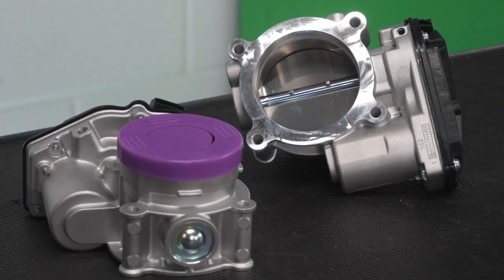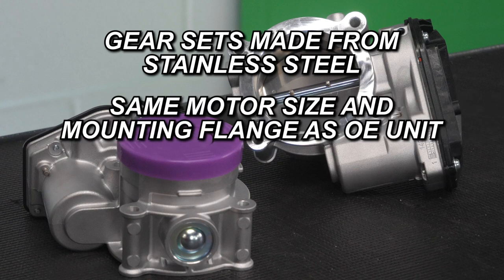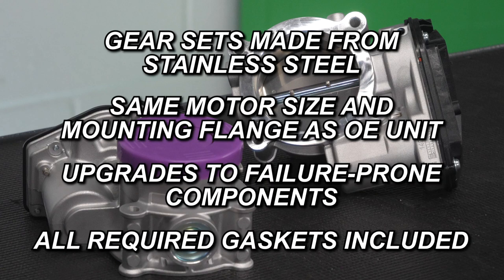Some features to look for in an ETB include gear sets made from stainless steel, not plastic or reclaimed gears, the same motor size and mounting flange as the OE unit, upgrades to failure-prone components, and all required gaskets included to ensure that the repair gets done right the first time.